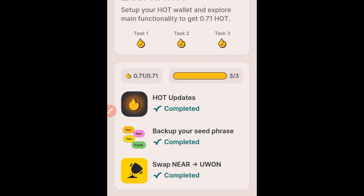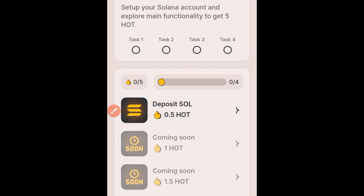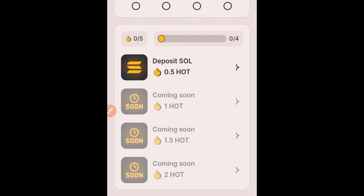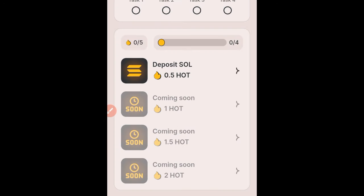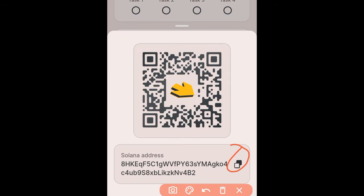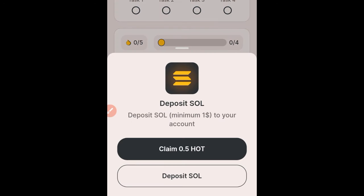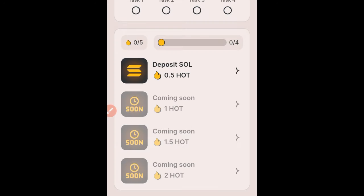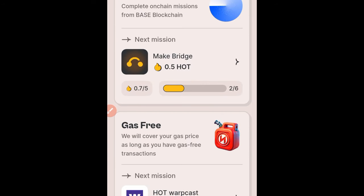The next set of tasks is for Solana — you can earn up to 0.5 HOT. Click on 'Deposit SOL', which will generate a Solana address for your hot wallet account. Copy that address, deposit Solana into it, then come back and click 'Claim' to receive 0.5 HOT immediately. The other Solana tasks are not yet available, so for now just making a deposit qualifies you to get that 0.5 HOT.